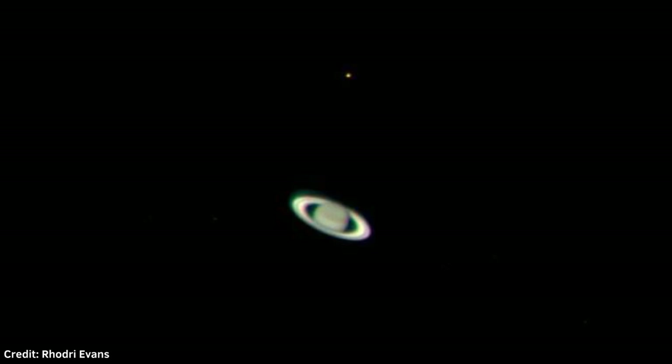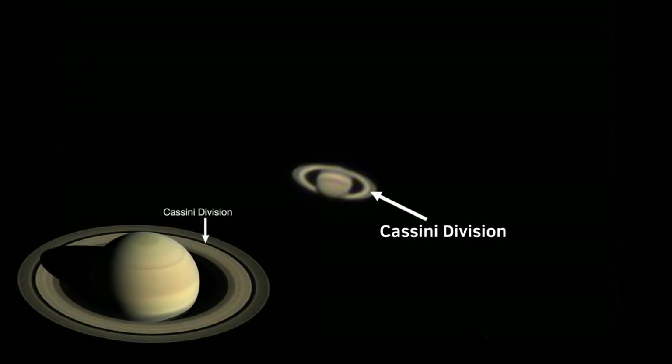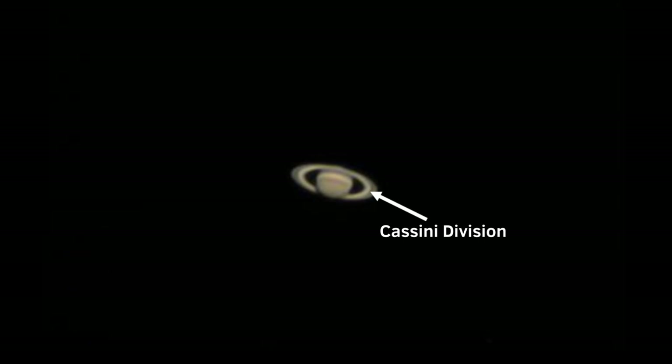Moreover, it is not hard to spot a small orange dot located close to the ringed planet. This dot is in fact Saturn's moon called Titan. It's also possible to see the Cassini division, which separates the rings of the planet in two. In this picture you can clearly see it, as well as the largest atmospheric belt.